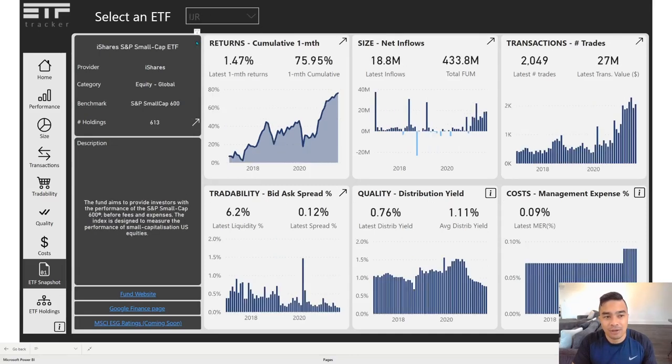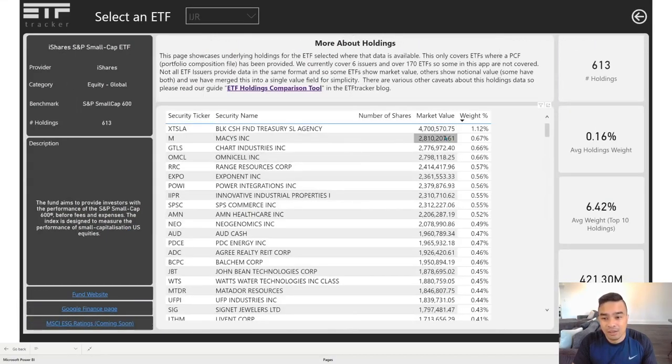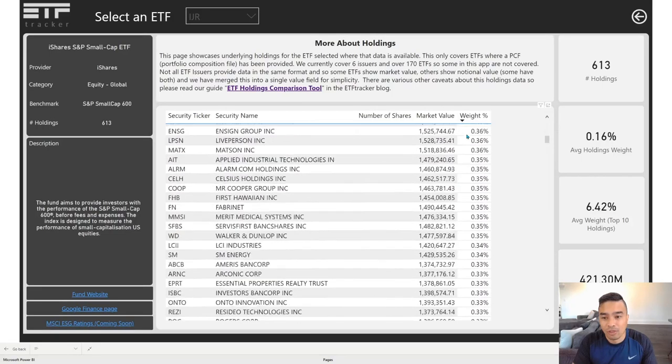IJR is from iShares — it's the S&P Small Cap ETF, specifically the Small Cap 600. It has 613 companies in it, and the description says the fund aims to provide investors with the performance of the S&P Small Cap 600 before fees and expenses. The index is designed to measure the performance of small capitalisation US equities, and if we look at the companies in there, the weights are already quite small.